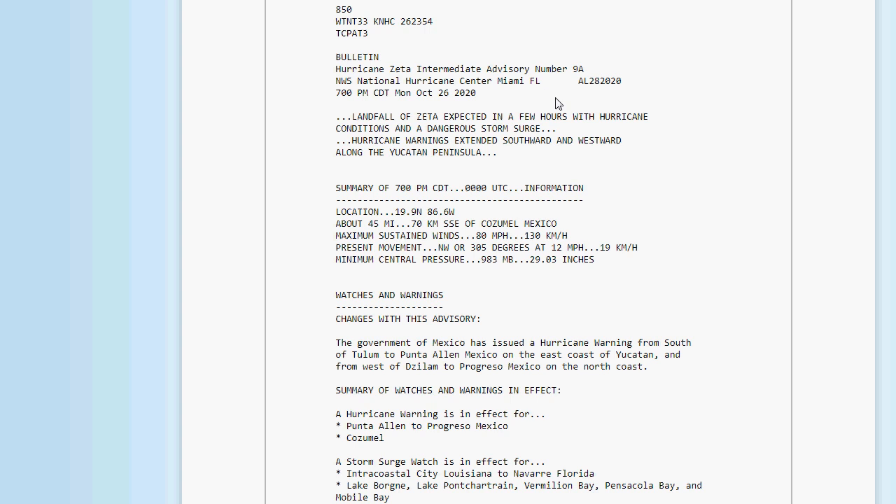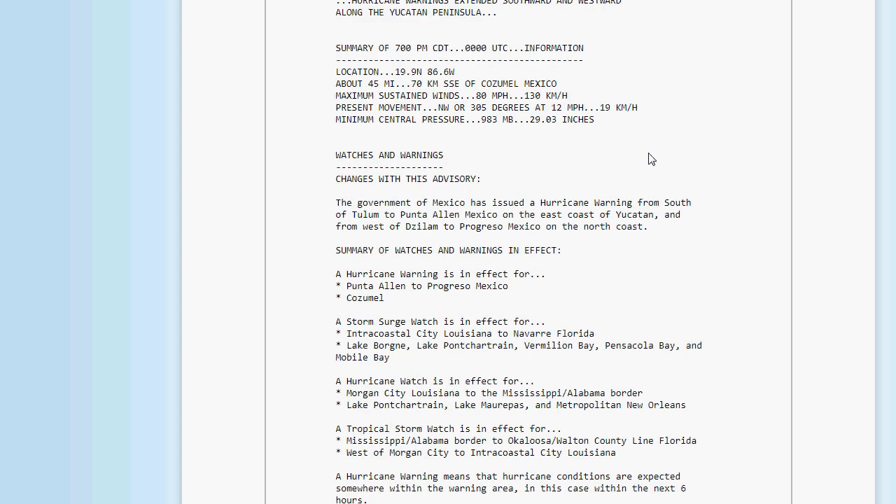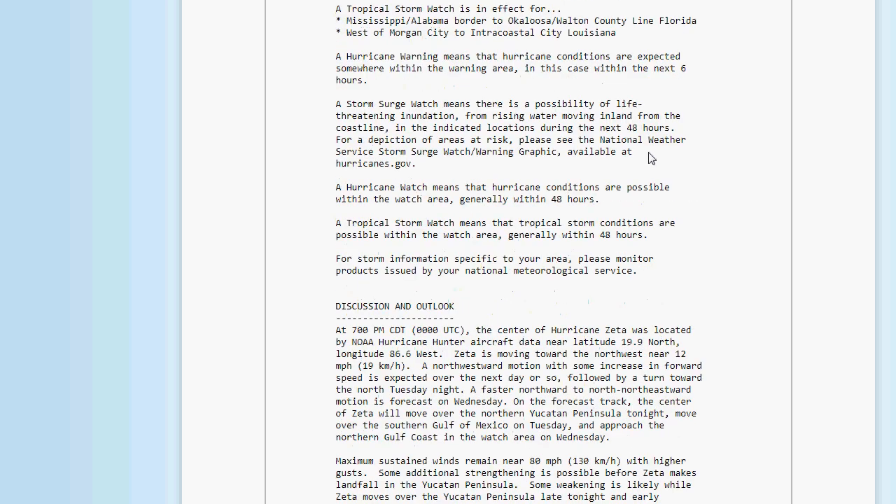Hurricane Zeta: landfall is expected in a few hours with hurricane conditions and a dangerous storm surge. Hurricane warnings extended southward and westward along the Yucatan Peninsula. Its location is 19.9 north, 86.6 west — about 45 miles south-southeast of Cozumel, Mexico. Maximum sustained winds have increased to 80 miles an hour, moving northwest at 12 miles an hour. Minimum central pressure: 983 millibars, 29.03 inches.